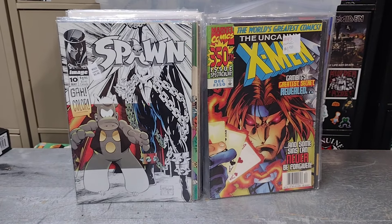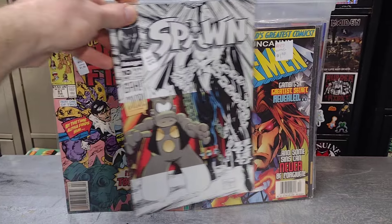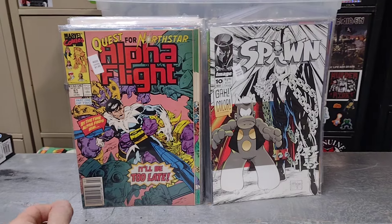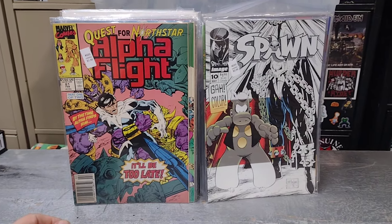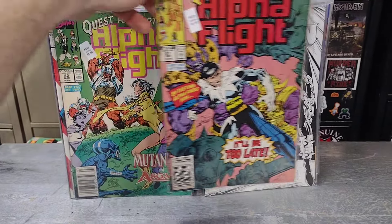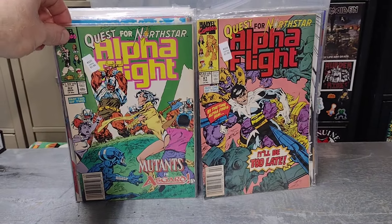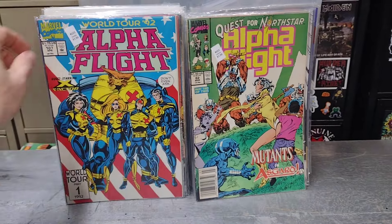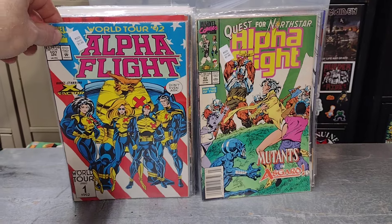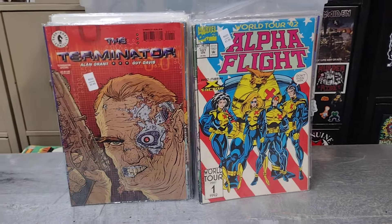It's Spawn number 10 — thought that was fun. I used to have most of the Spawns and had to sell them to pay rent, but now I'm starting to find them again whenever I can. I also got Alpha Flight number 81, 82, and 107. Gotta be getting close to completing that series.